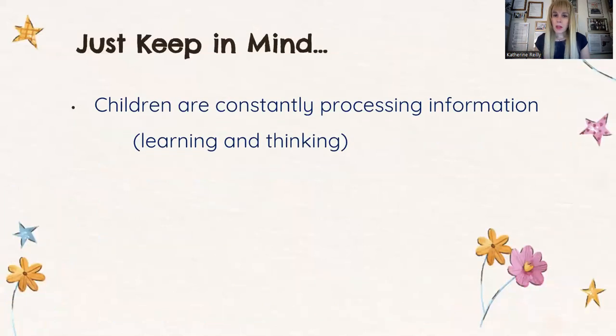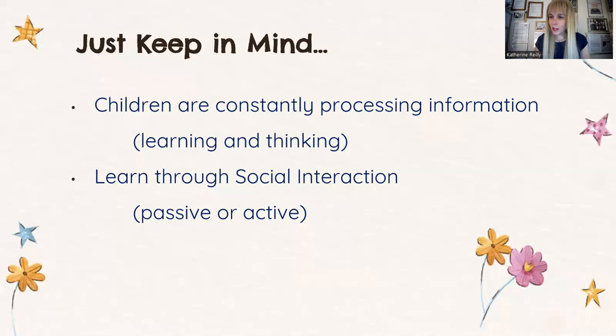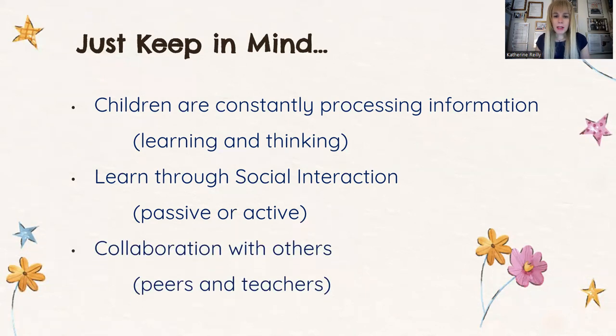Children are constantly processing information — they are learning and thinking. They learn through social interactions. Some of your students will be passive learners; others are going to be active ones. If a student is focusing on the lesson but not speaking, it's okay. If another wants to express his thoughts in class, we should welcome that. Never reprimand a student for his way of acknowledging the materials or the knowledge we're instilling in them. We will also focus on collaboration — a student with a teacher, or students amongst themselves.